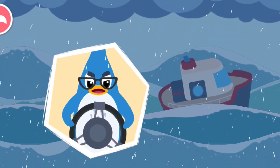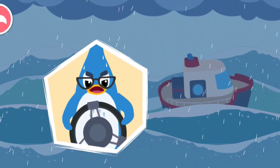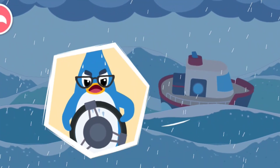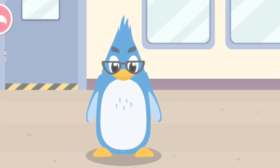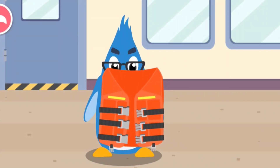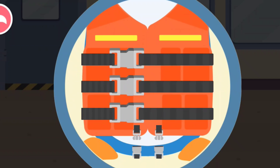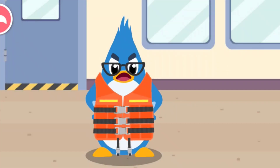Oh no! It's a hurricane! We need to prepare to stay safe. Back to shore! Help Rudolph's dad put his life jacket on. Always wear a life jacket when going to sea.